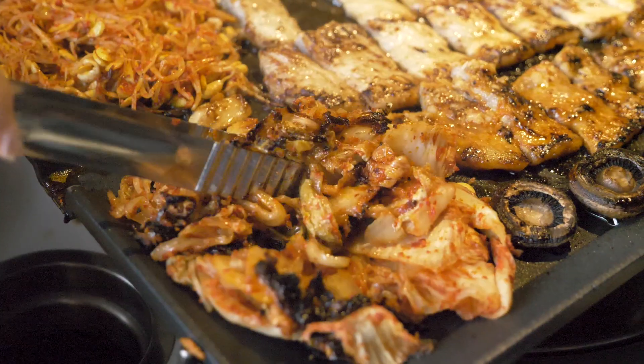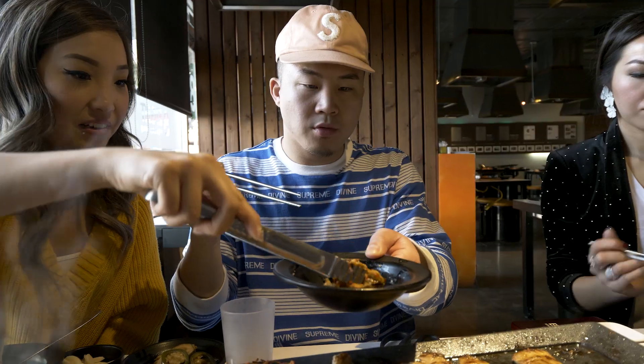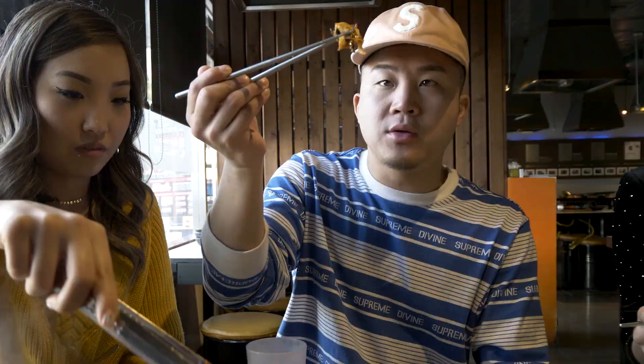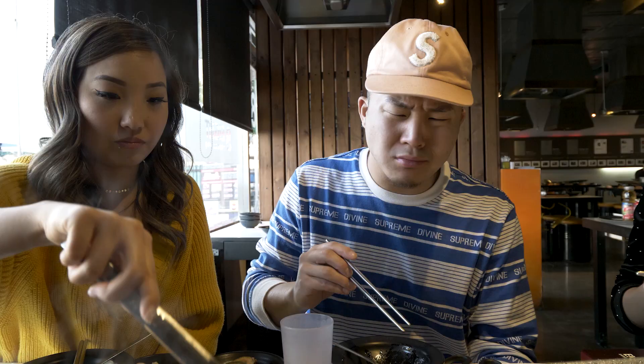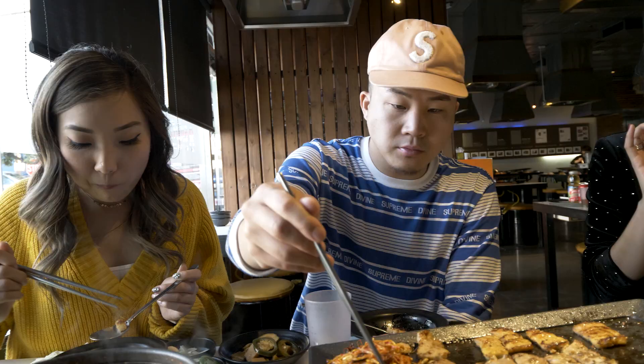I'm going to go with a little bit of the salt and try it with the kimchi, because the kimchi when it cooks is going to get a little bit crispy as well. This is roasted kimchi and pork belly fat. Oh, that's good. Next up we've got miso paste — it has like a homey, comforting kind of feel to it.